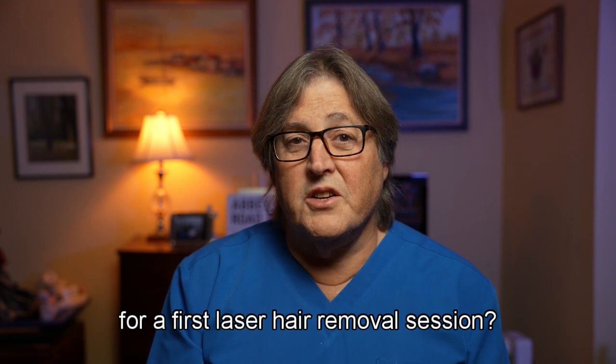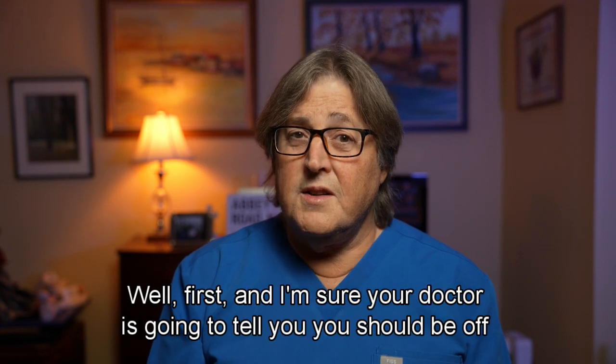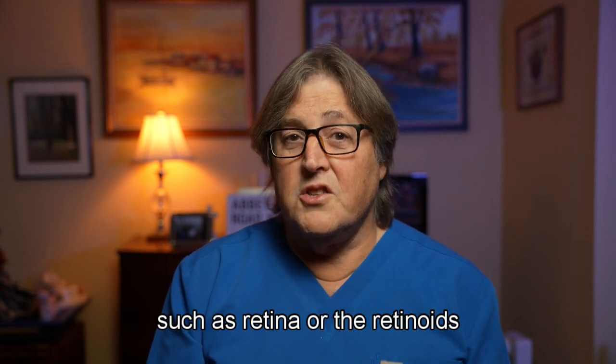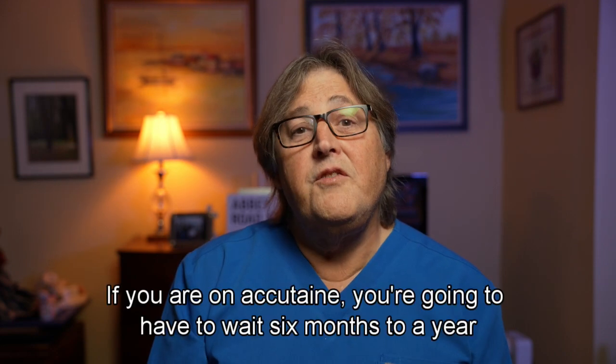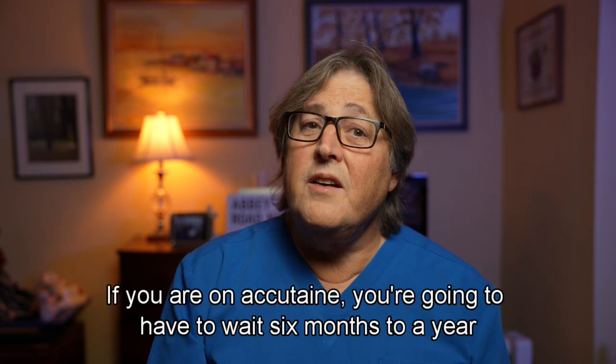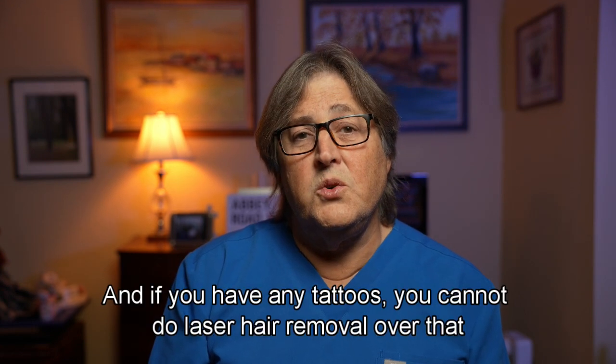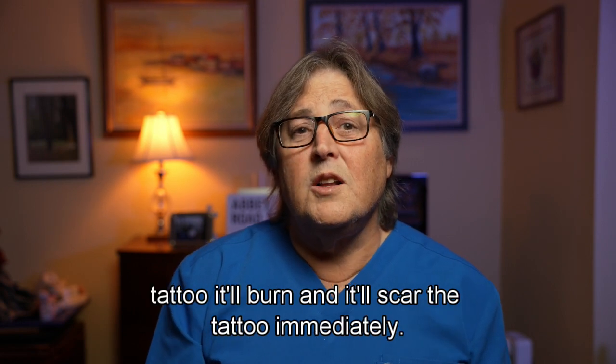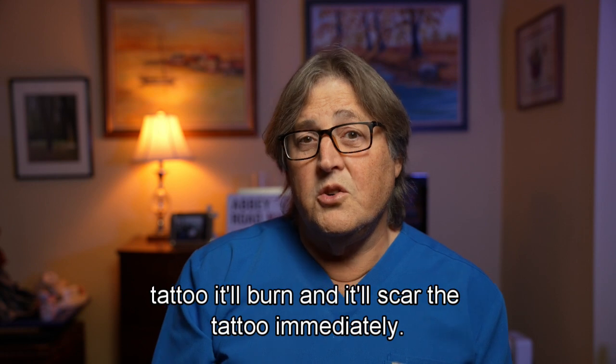So how do we prepare for our first laser hair removal session? You should be off any medications that make you photosensitive, such as Retin-A or the retinoids. If you are on Accutane, you're going to have to wait six months to a year before you have your laser procedure. And if you have any tattoos, you cannot do laser hair removal over that tattoo — it'll burn and scar the tattoo immediately.